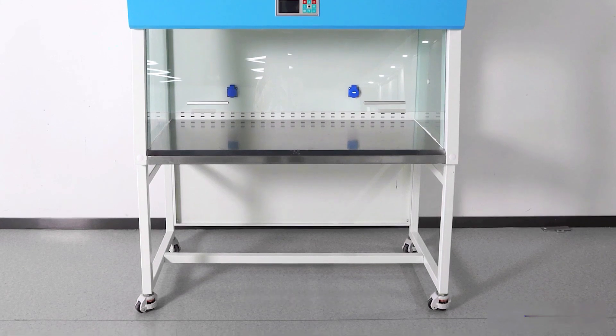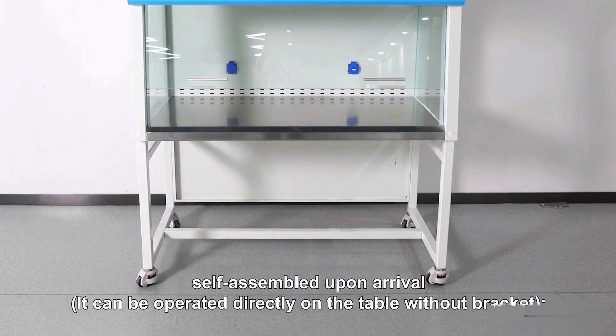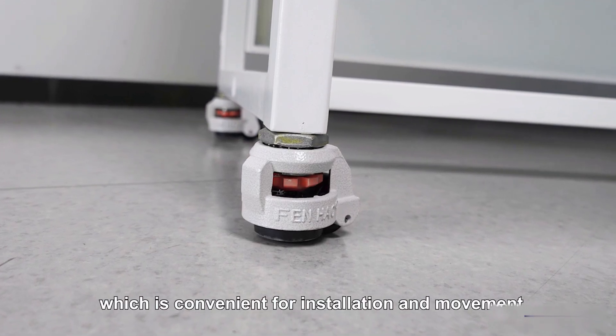The detachable stand with caster wheels allows the unit to be operated directly on a table without the bracket. The caster wheel design allows level adjustment over a small range, making installation convenient.